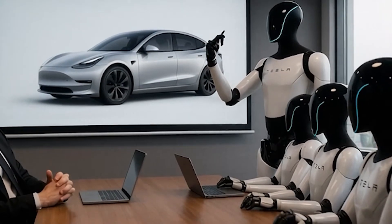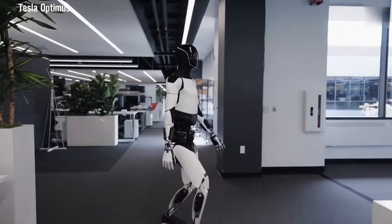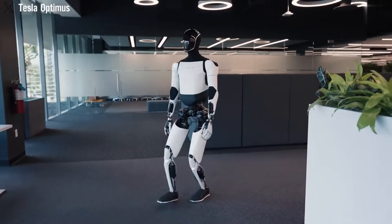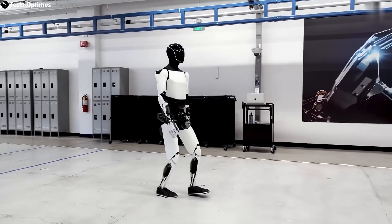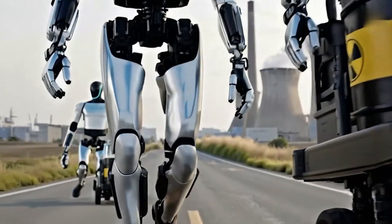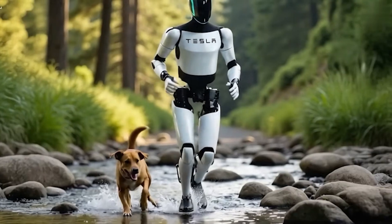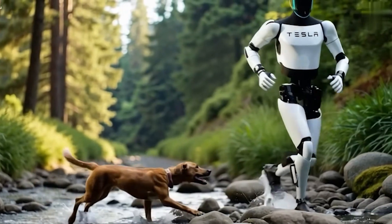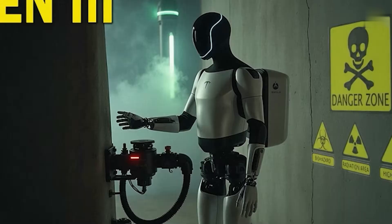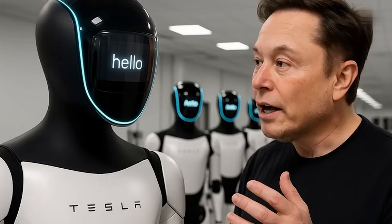Let's be honest — it's not perfect yet. Gen 2 still walks painfully slow, less than 2 miles per hour, far from the 5 miles per hour target. The gait isn't natural, balance could be better, and it still looks awkward moving around. But Gen 3 is expected to fix most of that — faster walking, smoother movement, more natural posture. That's when people will finally stop thinking of Optimus as a prototype and start seeing it as a real-life helper.